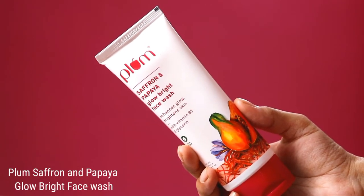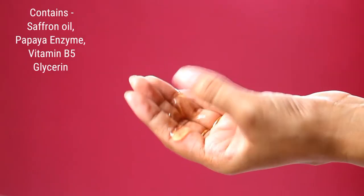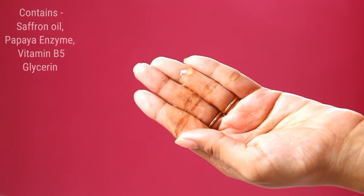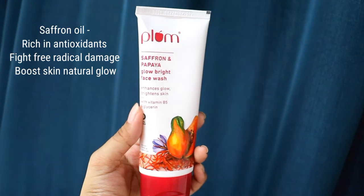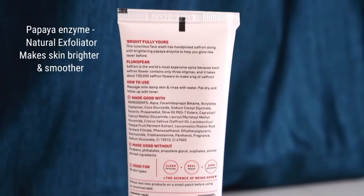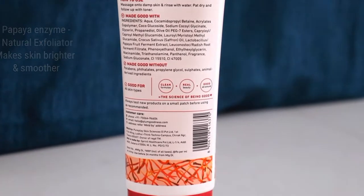...and Papaya Glow Bright Face Wash. I've been hearing about natural ingredients like Saffron and Papaya from my mother. These natural ingredients are very beneficial for our skin. In this face wash, Saffron and Papaya are rich in antioxidants, which help prevent our skin from free radical damage.